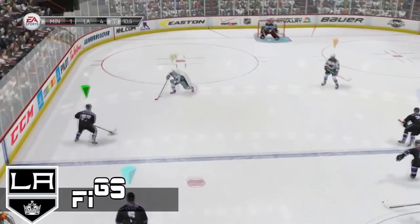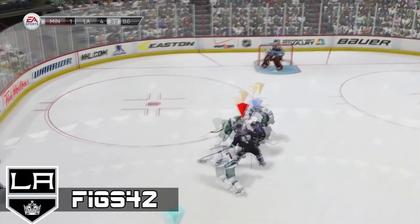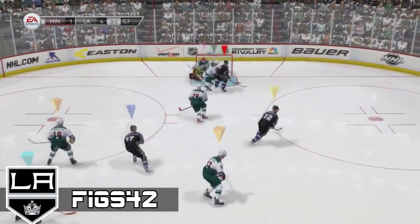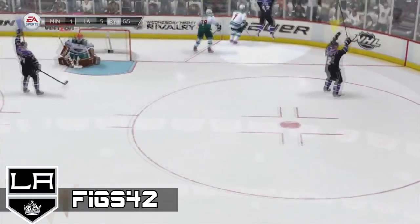Number 6, we got Figs with a beautiful move here. Oof, ew — that's filthy. I think it's the goalie. Ooh, nice job Figs. Very nice play.